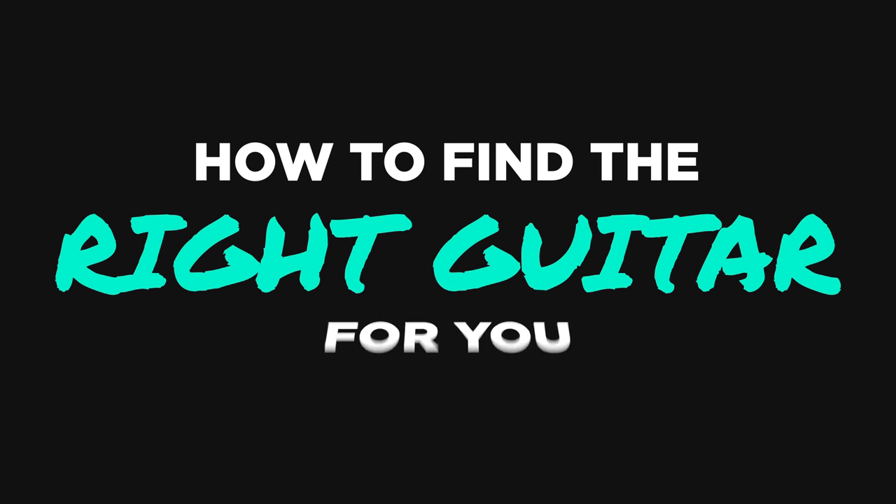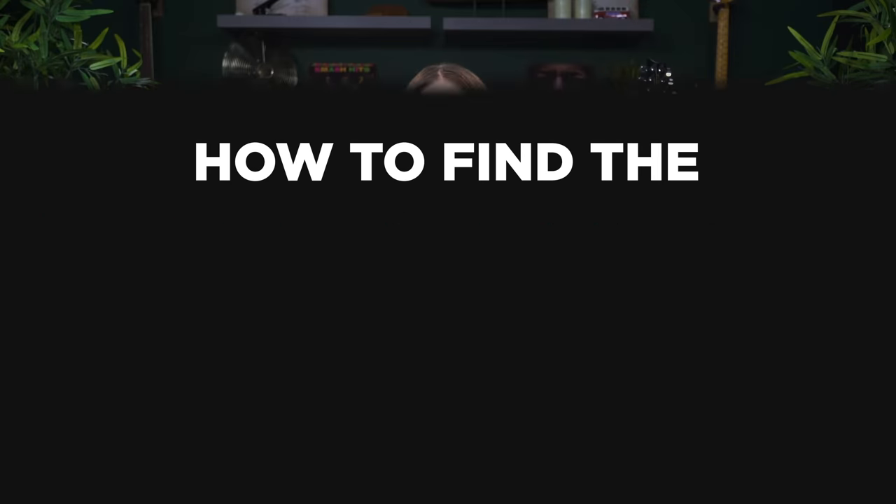Hello, Internet. My name is Ayla Tesler Mabe, and today we're going to talk all about how to find the right guitar for you. There's so much great information out there about all the technical things to look for — what kind of pickups, what kind of wood is the fretboard made out of, is it a hollow body or solid body guitar — and we will talk about that today. But what I really wanted to focus on is helping you reflect and think: why do you want to play music in the first place? Why do you want to play guitar?